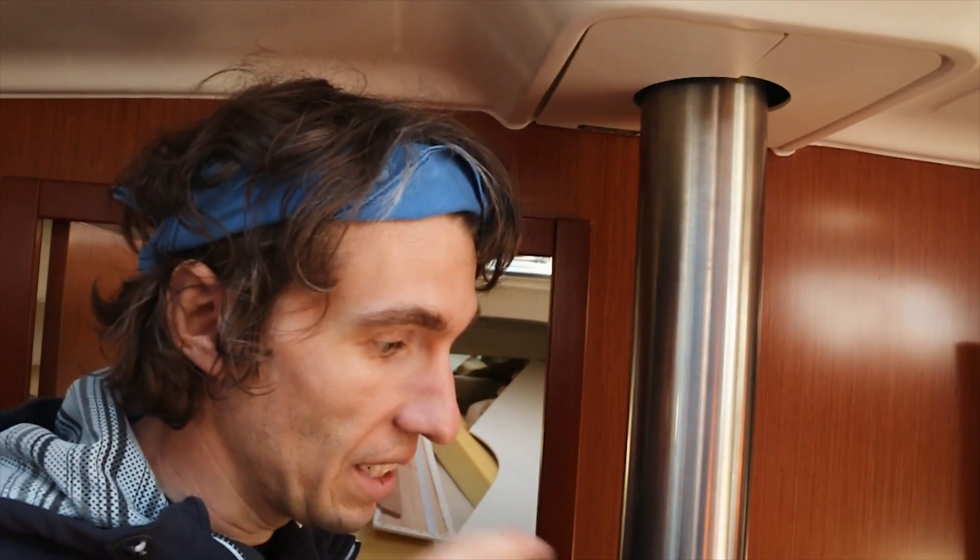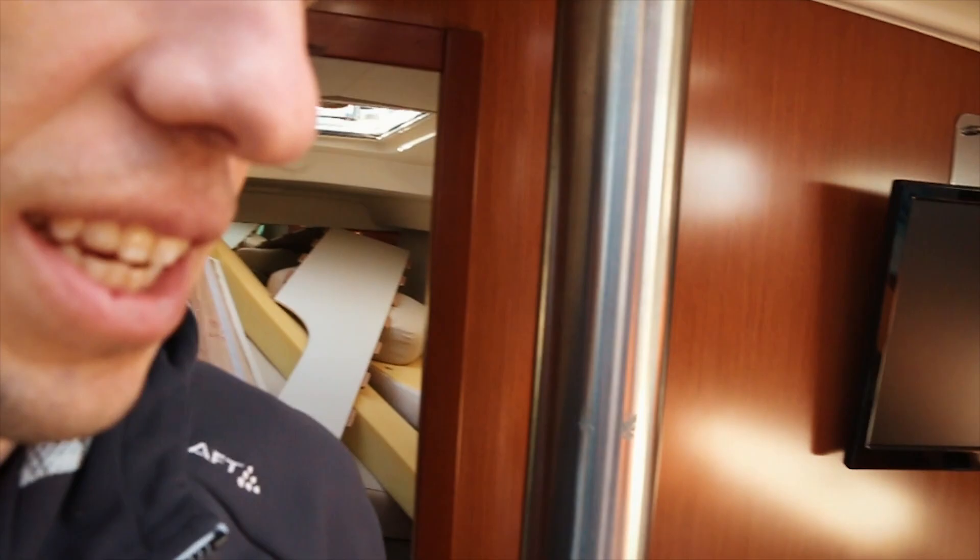Oh yeah, I got another cable stuck today too. Where? Behind all of this — but I think, oh my god, I think I can get it out.